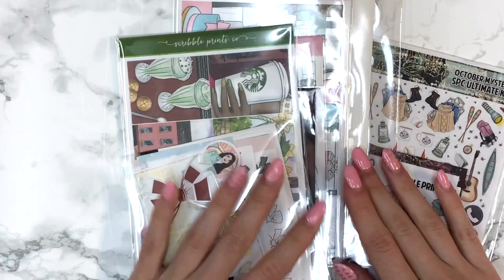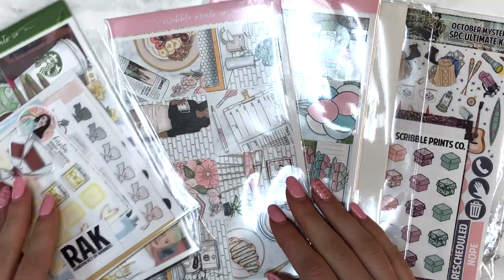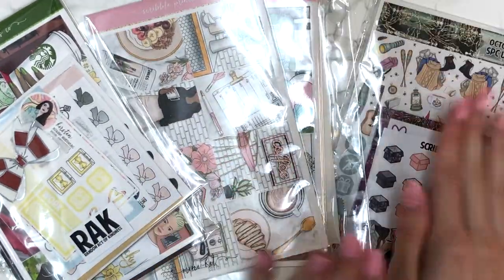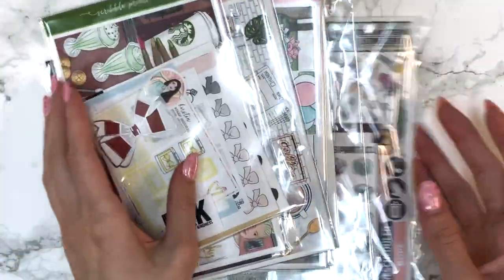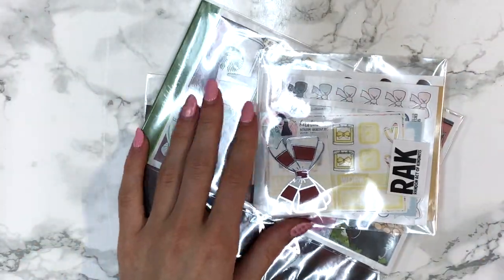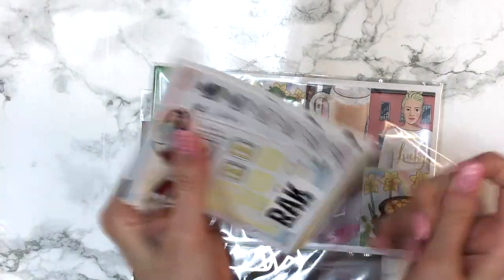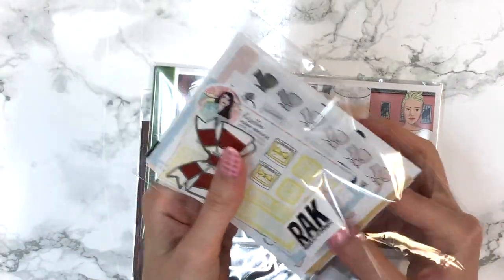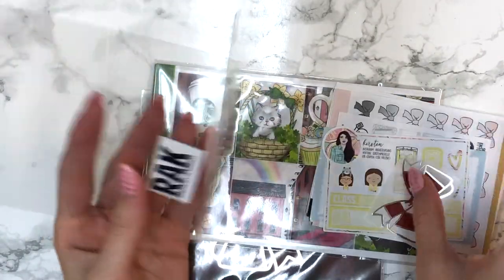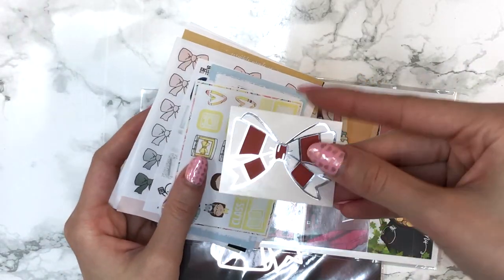Next up — brace yourself — I have a bunch of Scribble Prints Co stuff. I have three separate things: my St. Patrick's Day kit order, a second order, and something from the buy sell trade boards. I'll get into them in this order. The first thing I got was this random act bag — a RAK bag — that Andrea or Emily has been putting into orders, and I really appreciate that. What I got in my RAK bag was a peppermint twist seal.